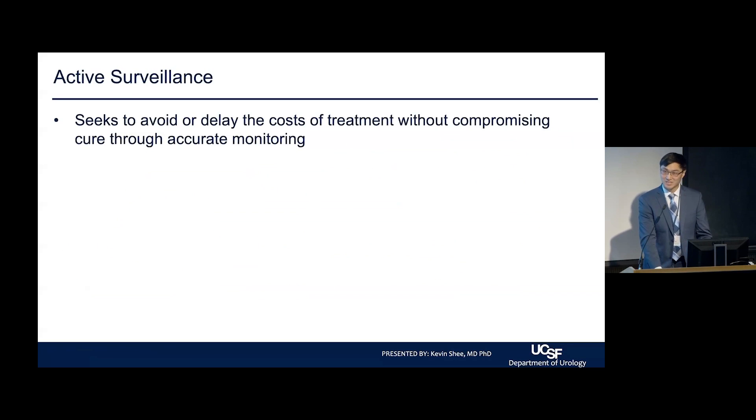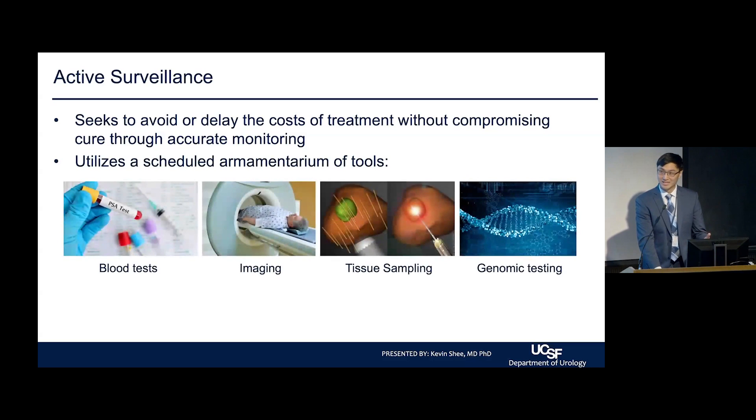As mentioned previously by Dr. Washington, active surveillance seeks to avoid or delay the costs of treatment without compromising the ability for cure. We do that through accurate monitoring — a scheduled armamentarium of tools including blood testing with the PSA test, imaging with prostate MRI, tissue sampling with prostate biopsies, and genomic testing, which can be blood-based, urine-based, or tissue-based.